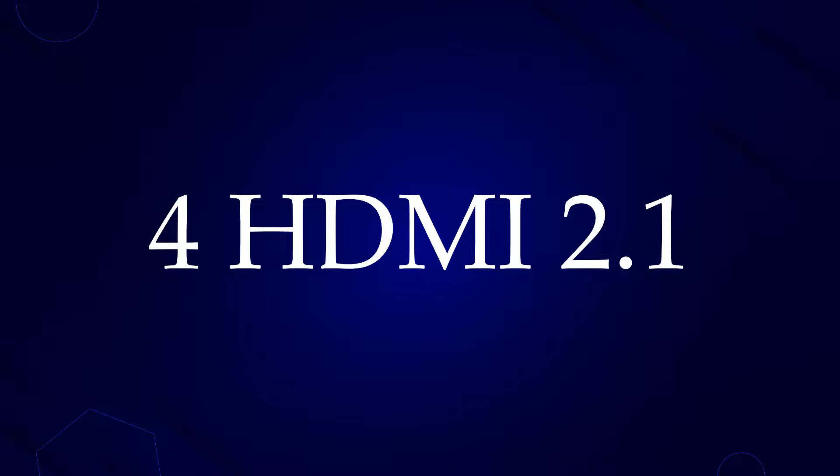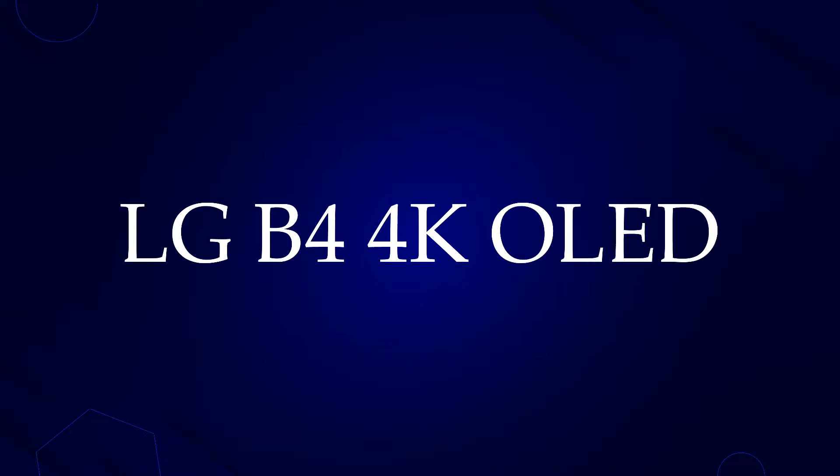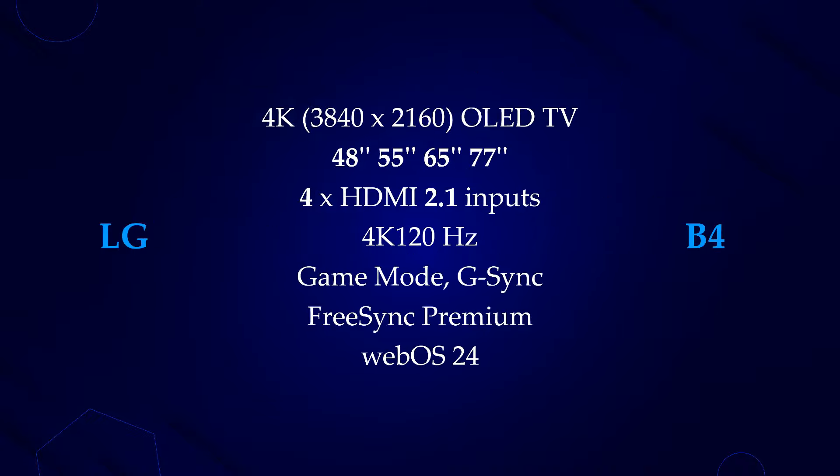Do you want 4 HDMI 2.1 ports in a mid-range smart TV? So this video is for you. What's up guys — speaking of the LG B4 4K OLED, which is coming with a new 48-inch model in 2024, along with 55-inch, 65-inch and 77-inch models. The B4 is going to have 4 HDMI 2.1 ports for 4K 120Hz refresh rate. Yes guys, we now have 4 HDMI 2.1 ports in a mid-range OLED TV, compared to two in the B3 2023 or any other budget option.